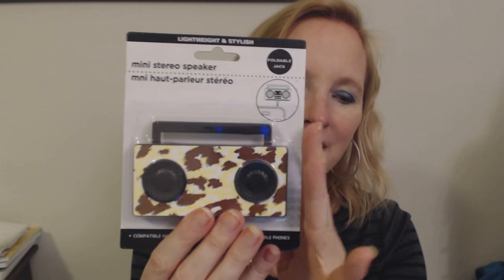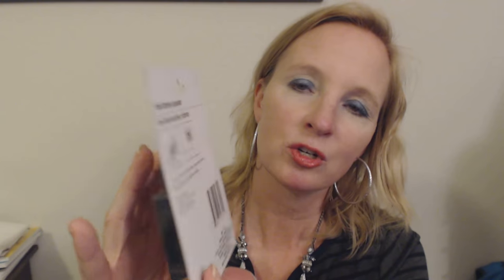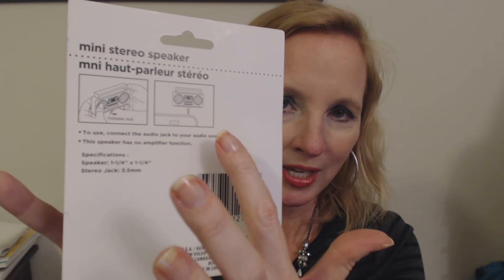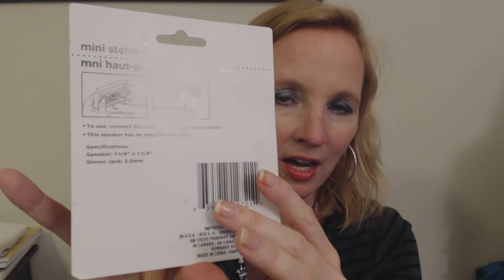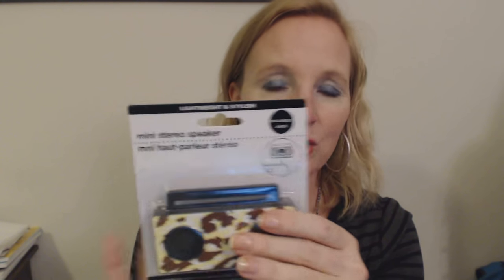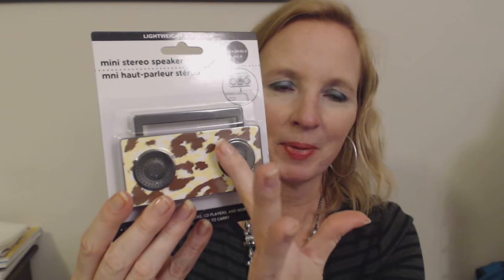This is an interesting little thing — it is a mini stereo speaker. On the back it shows you how it works. It has a foldable jack, and you can plug it directly into the headphone jack on any item like maybe an iPod or a phone, or anything that you might need a speaker for. I haven't tried it — it's still in the package. They had different colors and designs and I like this one the best.